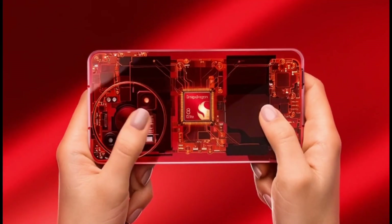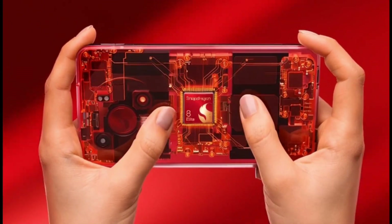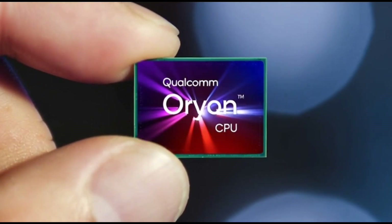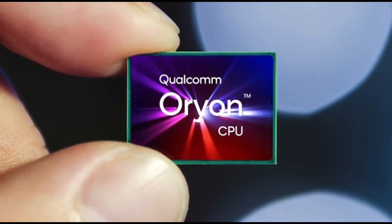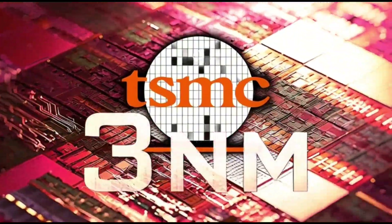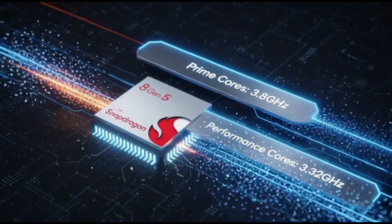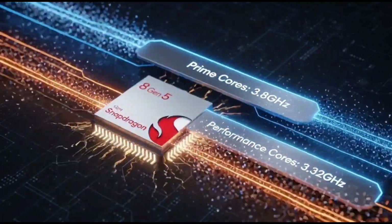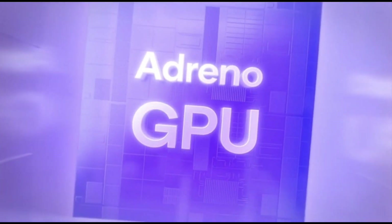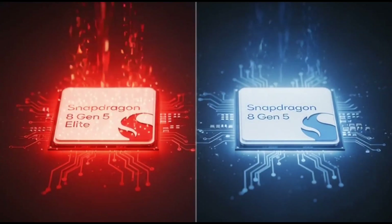Leaks say the Snapdragon 8 Gen 5 will use Qualcomm's Orion CPU, the same type found in their Elite chip, and it'll be made on TSMC's 3 nanometer process, which means better power efficiency and cooler temperatures. It'll have two high-performance cores running at 3.8 GHz and six more cores at 3.32 GHz, plus an Adreno 840 GPU. Basically, this thing should fly through any app or game you throw at it.